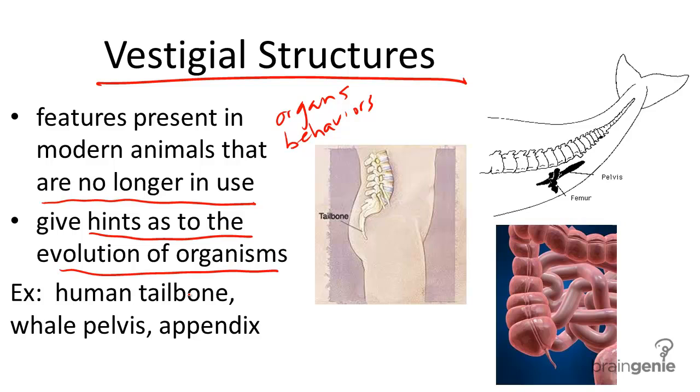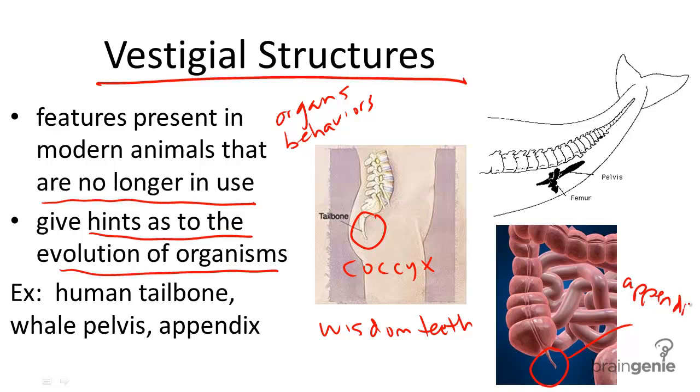Let's go through a few examples. In humans, some popular vestigial structures include the coccyx, or the tailbone; wisdom teeth; and our appendix. We could choose any one of these structures and discuss what the original purpose was and why it has reduced in structure, or in other words, become smaller or less pronounced.